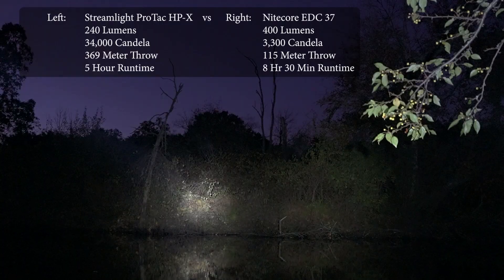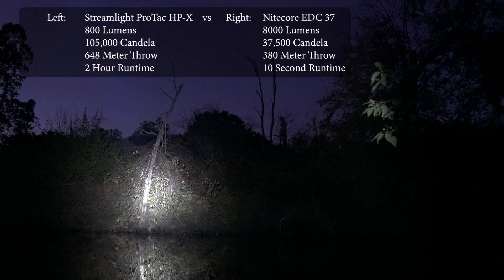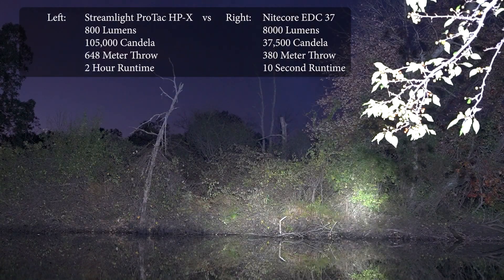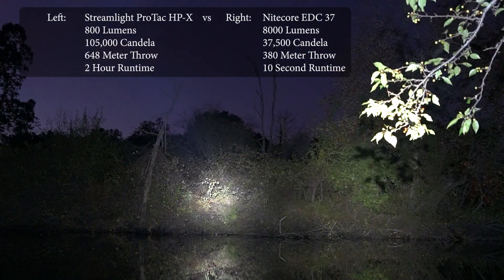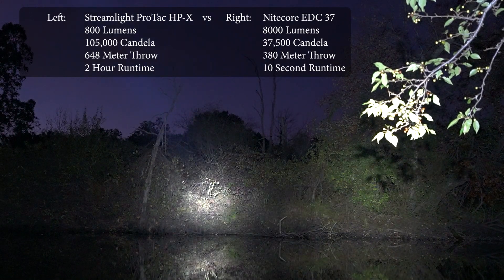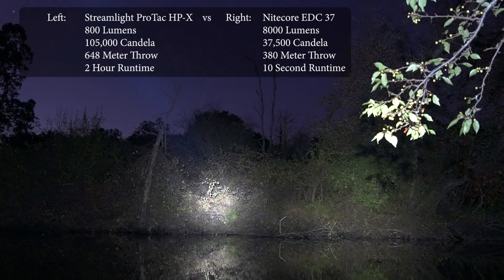One last time — 800 lumens on the right. But to me, the performance as the Nitecore heats up and drops off, the Streamlight wins out. In my opinion, candela is king.